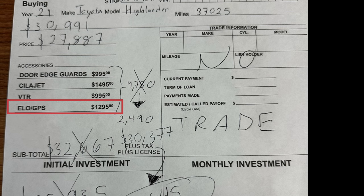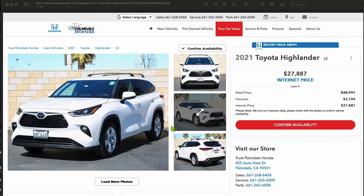Who is going to remember they have this unless their car — air quotes — 'accidentally' gets stolen? Nobody's going to remember they have this. While some dealerships are kind enough to disclose that they're going to add fees somewhere on their page, Trust Palmdale Honda has decided not to show you anything.